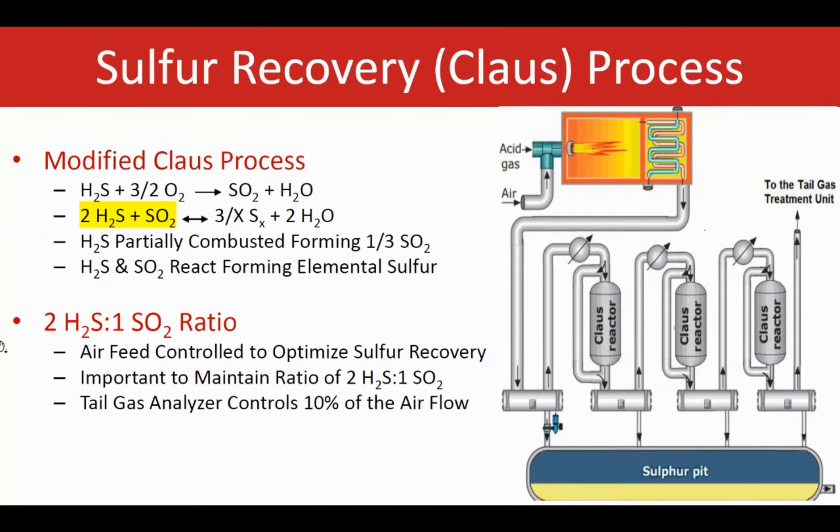The whole idea of any SRU sulfur recovery unit is to convert hydrogen sulfide, or H2S, during the Claus process to elemental sulfur. It is very important to convert as much H2S as possible to elemental sulfur to ensure increased plant efficiency and to minimize environmental release of sulfur compounds for environmental protection purposes. In order to achieve optimized results, the amount of air or oxygen added in the first step of the Claus reaction should be controlled as accurately as possible so that a 2-to-1 ratio of H2S to SO2 can be maintained.